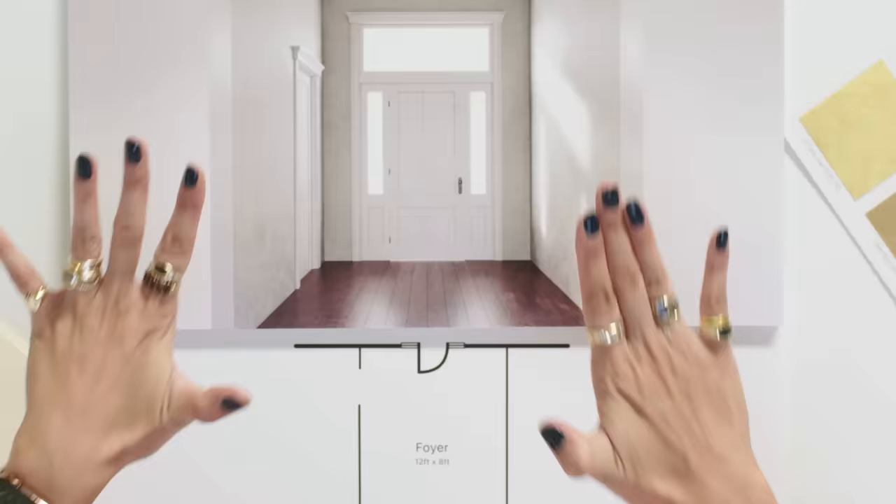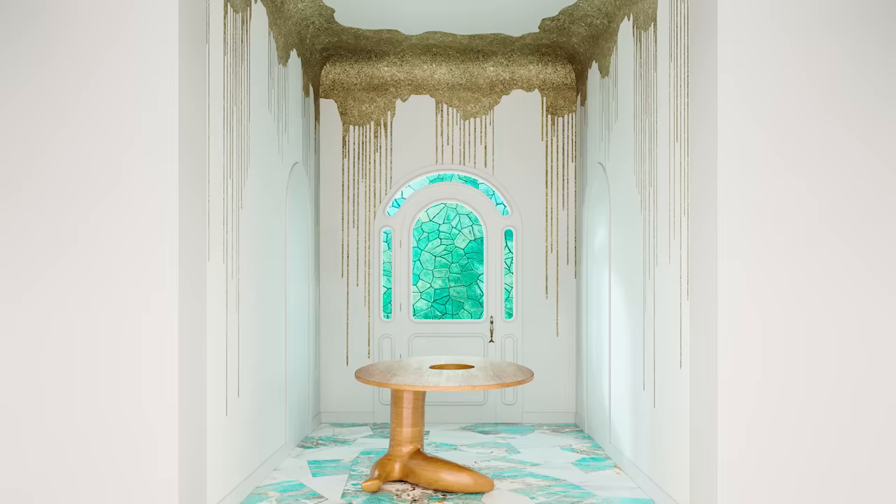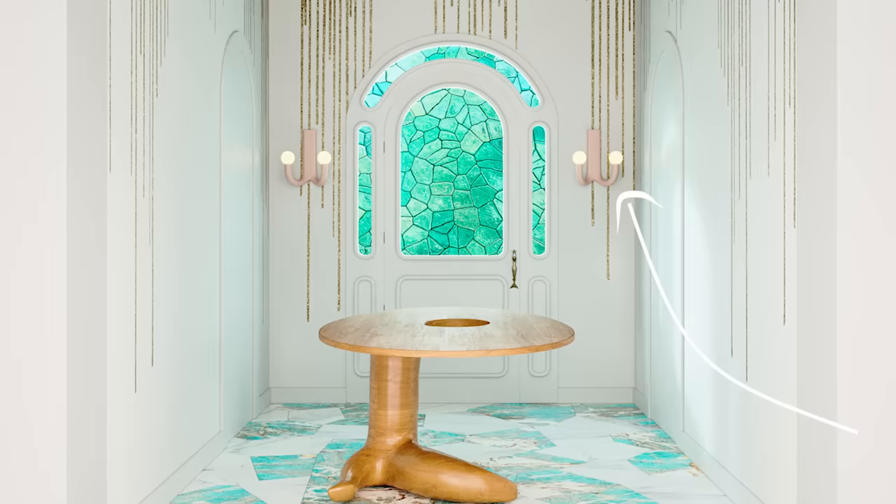Eric emphasizes the importance of lighting the entryway. He wants sconces on either side of the door to create a glowy, happy energy that directs your eyes and feels lovely. He picks sconces from HWE, loving their soft pink glow that evokes faded coral or a seashell — an ocean color that warmly contrasts all the aqua in the space.